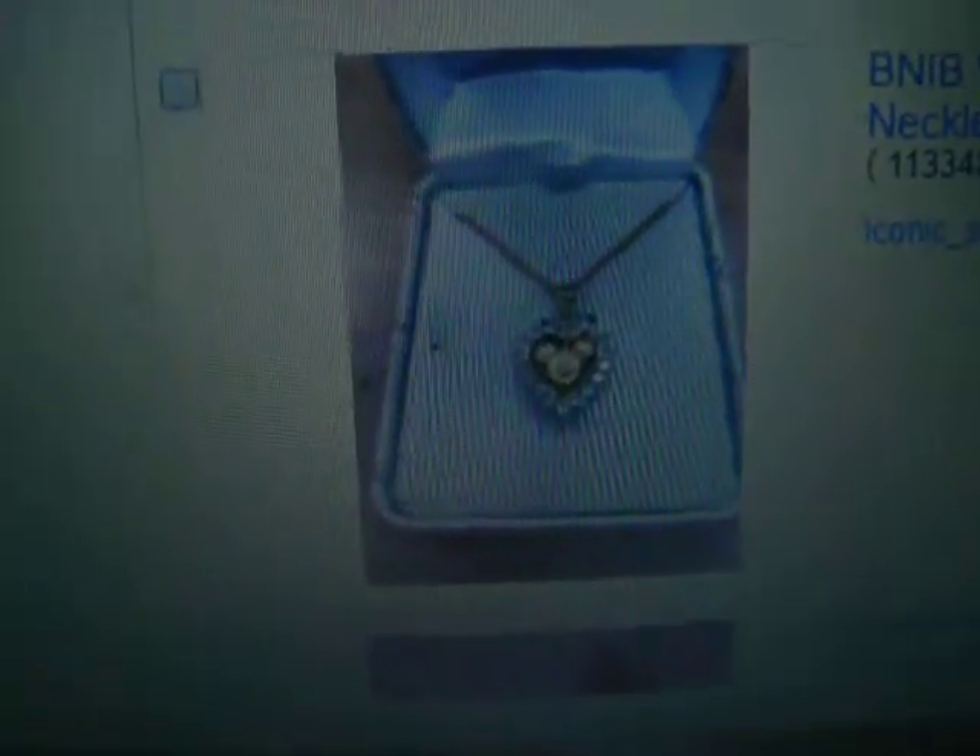A Disney pin of Mickey and Friends, a happy birthday one. This is so pretty. This is from the Disney parks, really, really nice. This is from Disney parks as well.